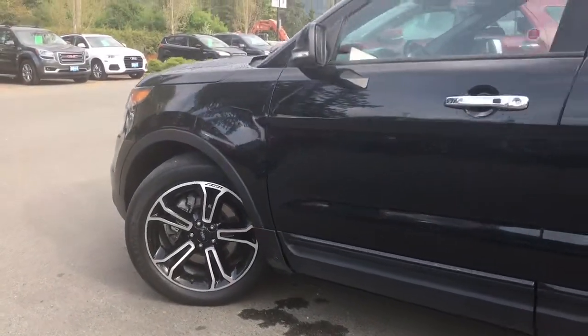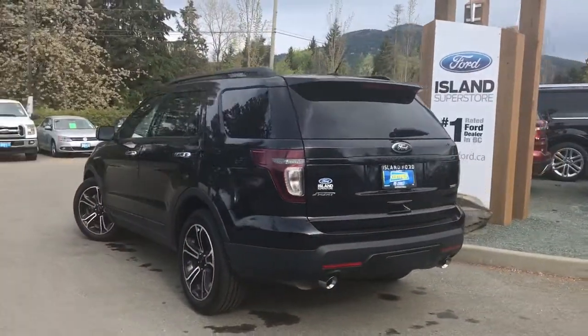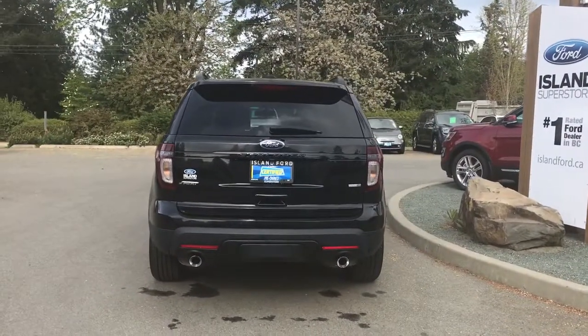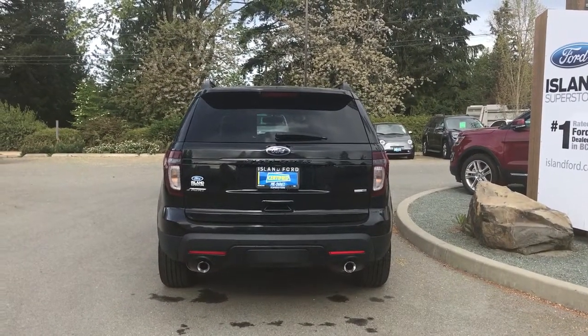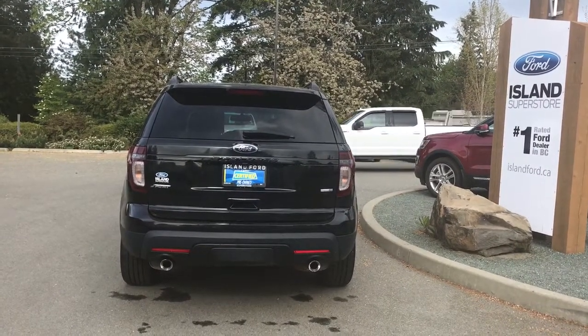20-inch wheels, chrome door handles with intelligent access, and a keyless entry keypad. The back hatch has a spoiler as well as a rear windshield wiper. Just below the Explorer badge is your backup camera. On the bumper you have sensors, and you also have dual exhaust, a four and seven pin connector, and a trailer tow hitch.